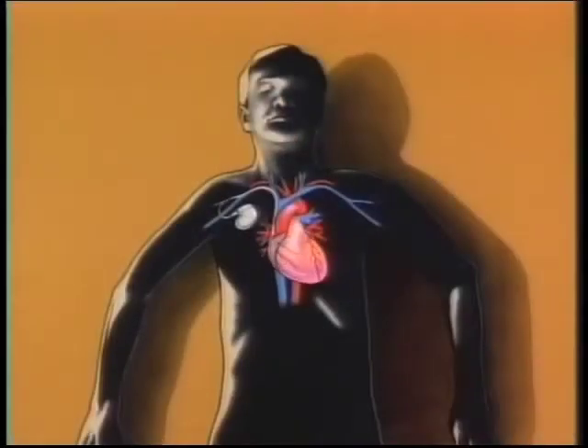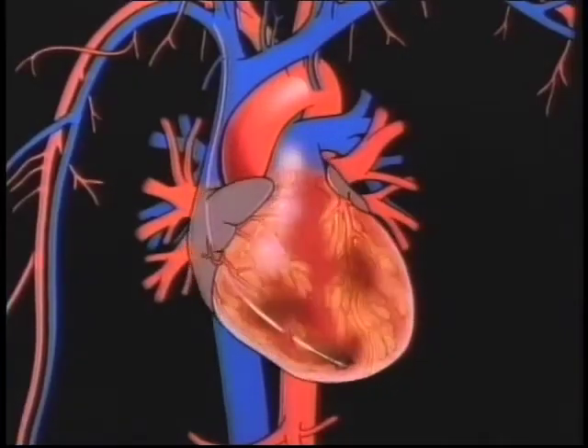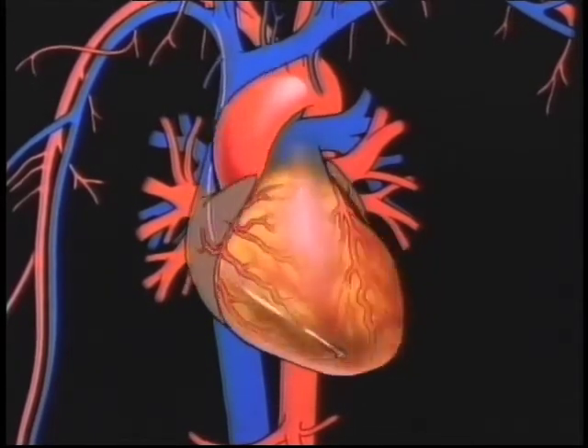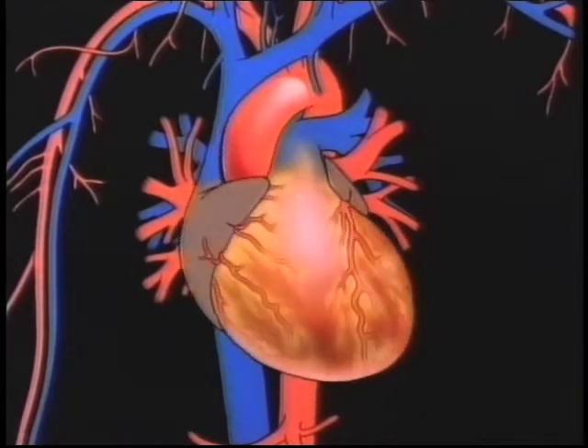Included in that would be cardiac resynchronization therapy. Cardiac pacemakers have been around for a long time. These are generally small devices that are implanted just under the skin, under the collarbone, attached to a pacer lead that travels through a vein into the heart. Those pacemaker devices provide electrical stimuli to pace the heart at a certain rate.